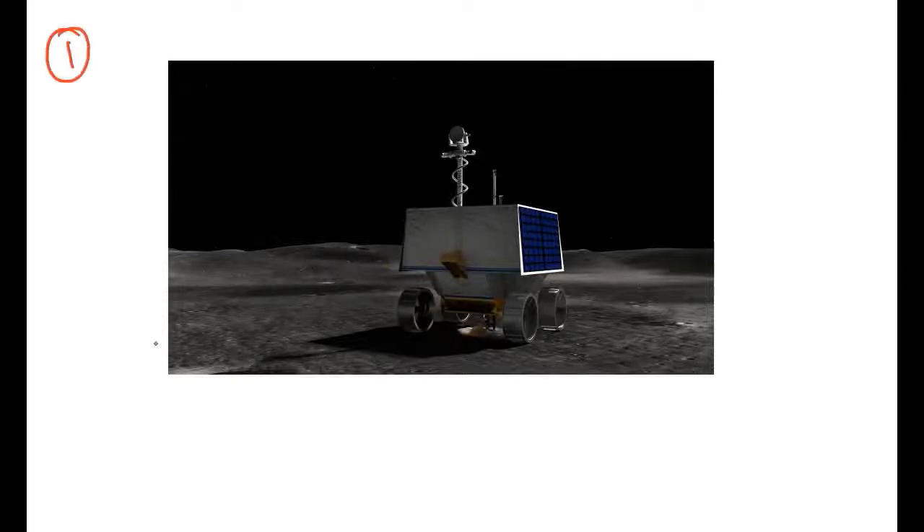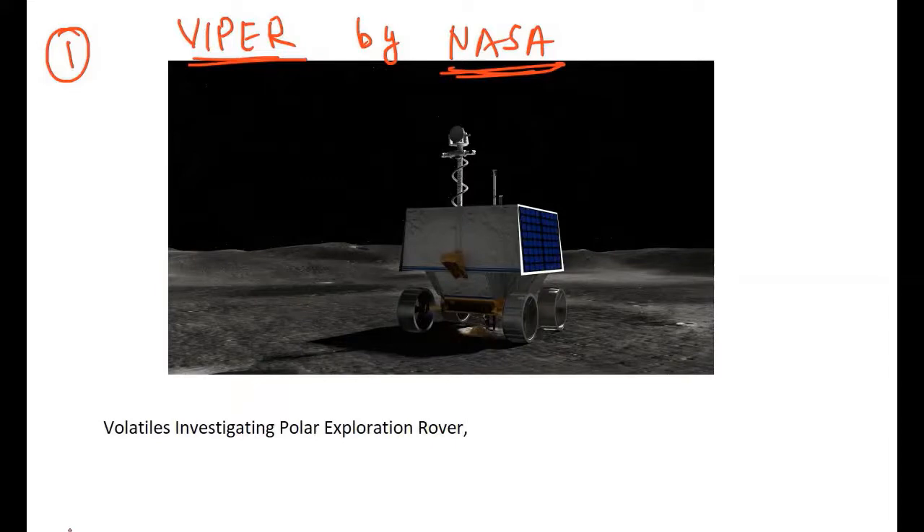Now we look at some very quick facts for today from the prelims perspective. First of all, we will look at a mission of NASA called VIPER. VIPER's full form is Volatiles Investigating Polar Exploration Rover.